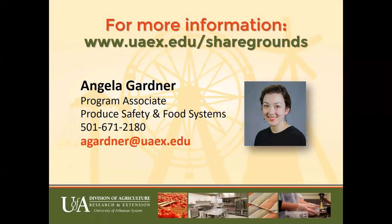If you would like more information about the Share Grounds and ways to start your small food company, please reach out. My contact information is listed with my office number and email. Also visit our website, which has additional presentations about different aspects to consider for your food company: www.uaex.edu/sharegrounds. Thank you for your time and I look forward to working with you in the future.